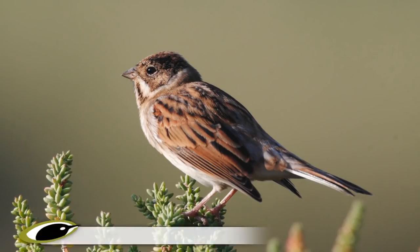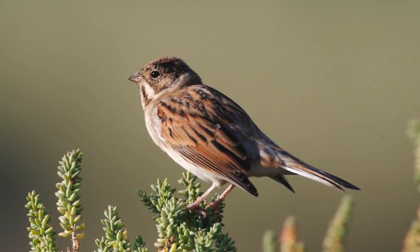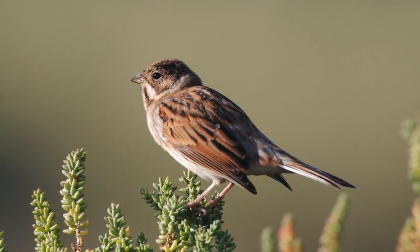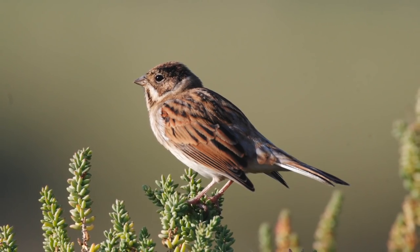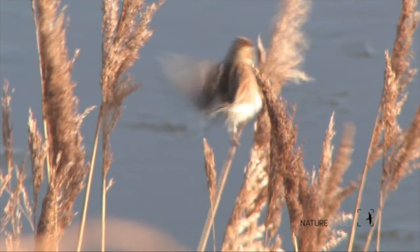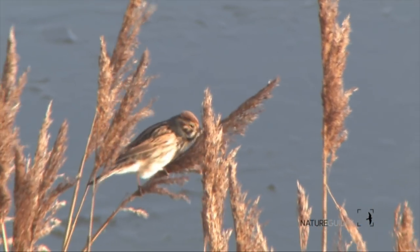So you've bumped into a bunting, but which one? Across much of Western Europe, reed bunting is the default brown streaky bunting, so it's well worth getting to know it in all plumages. Local wetlands are good places to start looking for them, especially where there are reed beds — reed bunting by name, reed bunting by nature.